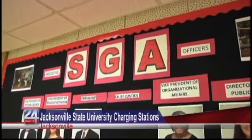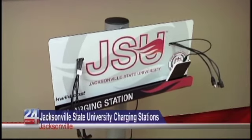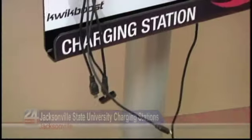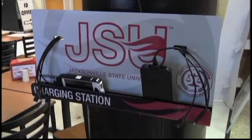A local university provides its students with a convenient and economical way to keep their cell phones charged. The Jacksonville State University Student Government Association set up seven phone charging stations and one mobile station. JSU SGA President Brett Johnson says the idea came to the organization last year.